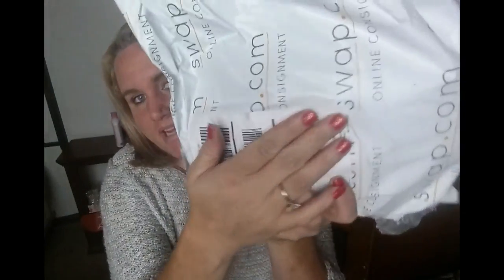I just got this in the mail — it's late but I wanted to show you what I got. Here it is — I'll cover up my address. It comes in a bag like this. I think if you get more it comes in a box, but I just got three pieces.